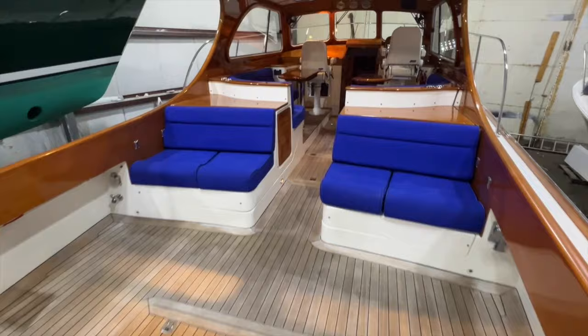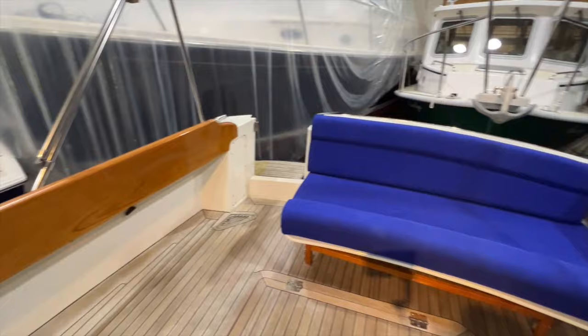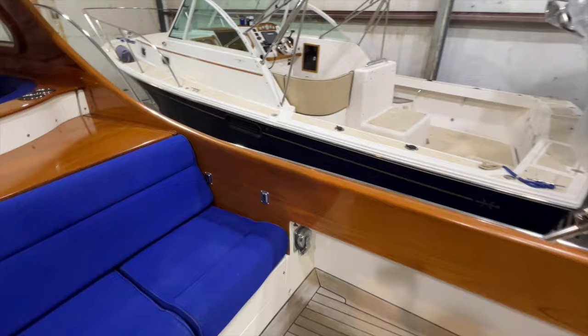Jubilee has a luxurious cockpit with a teak sole, varnished teak trim, exceptional seating, storage, and access to the swim platform through the transom door. The cockpit also features electrically operated engine boxes that lift to reveal a spacious and well-maintained engine compartment.